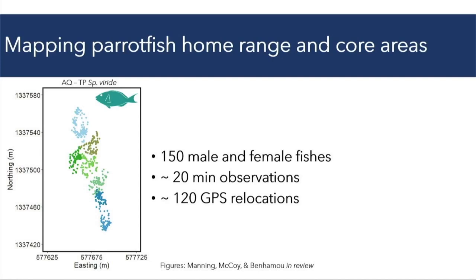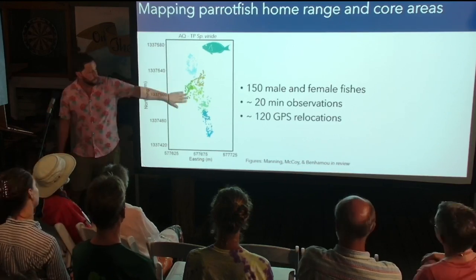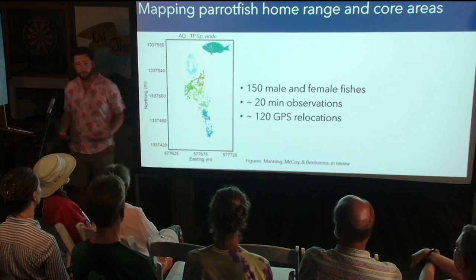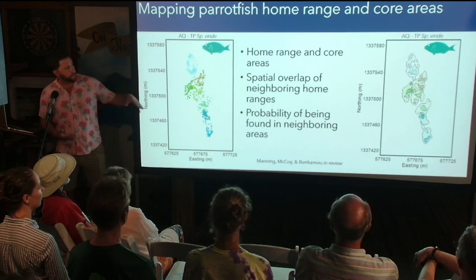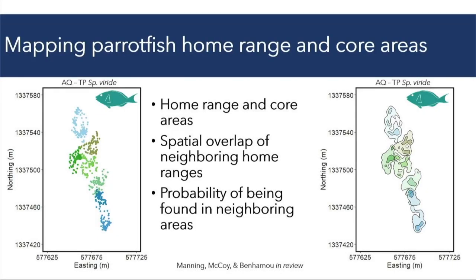On the left I'm showing the raw GPS relocations for several stoplight parrotfish — each point represents a single GPS location for that fish, each color is a different fish. You can already see the patterns: different individuals are not overlapping in space much and seem to be using different regions on the reef. On the right is the same fish with computed home ranges: the outlines are the home range itself, and the darker shaded areas within are the core areas where the individual is spending most of its time doing most of its grazing.